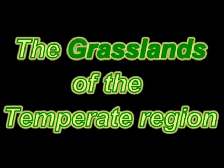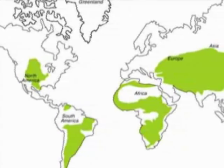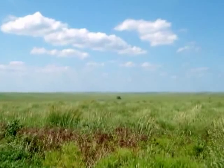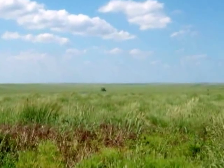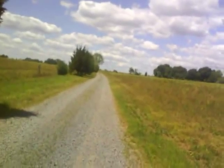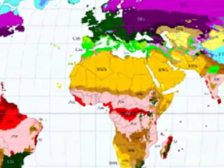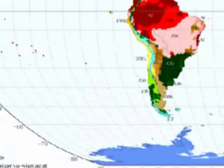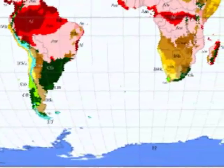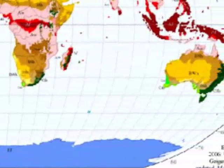The Grasslands of the Temperate Region. Grass covers more than one-fifth of the Earth's land surface. Most of these grasslands are located in the temperate zone. The temperate zone lies between latitude 23.5 degrees north and 66.5 degrees north in the northern hemisphere, and between latitude 23.5 degrees south and 66.5 degrees south in the southern hemisphere.